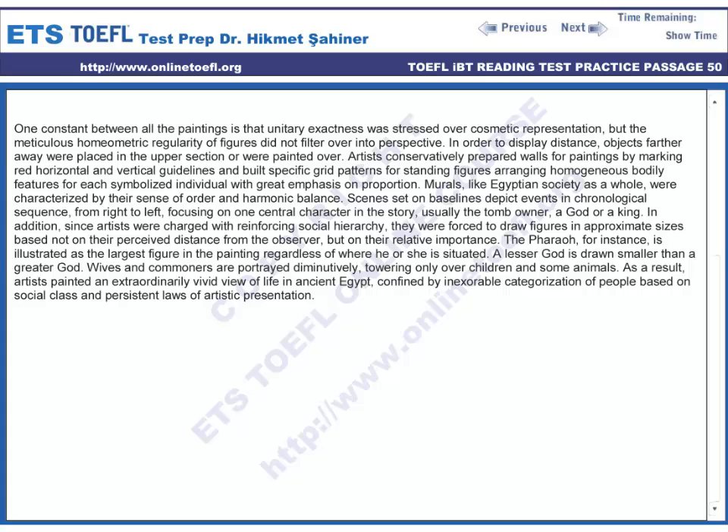In addition, since artists were charged with reinforcing social hierarchy, they were forced to draw figures in approximate sizes based not on their perceived distance from the observer, but on their relative importance. The pharaoh, for instance, is illustrated as the largest figure in the painting regardless of where he or she is situated.